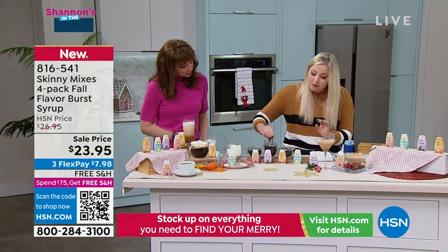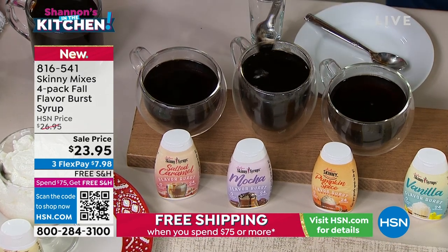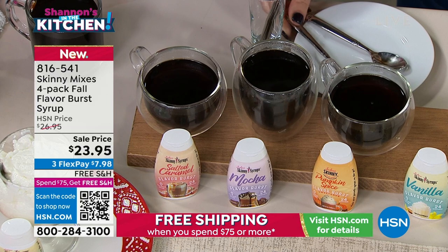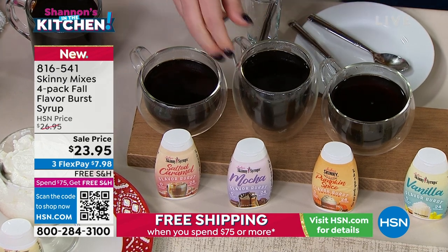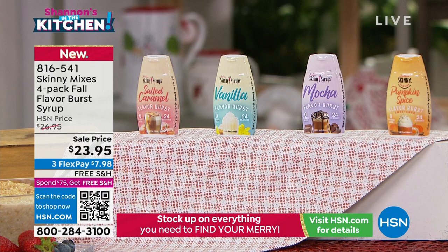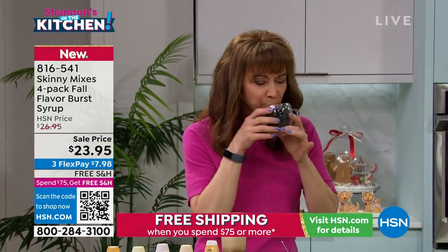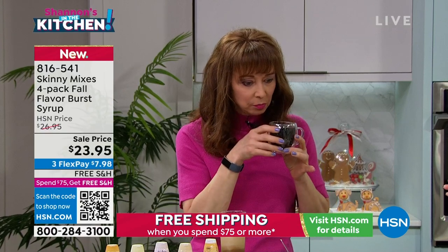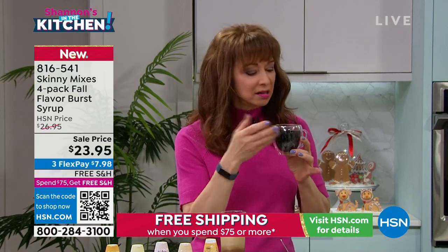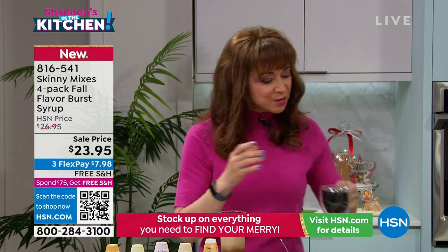Let's switch to mocha. Mocha is great — but think outside the box of just coffee. Mocha is great in an espresso mocha martini. Sometimes when you make an espresso martini at home it's not quite sweet enough; you need that little pop of sweetness. That's where you're going to get that mocha in. It's really balanced — it's got a nice balance to it.